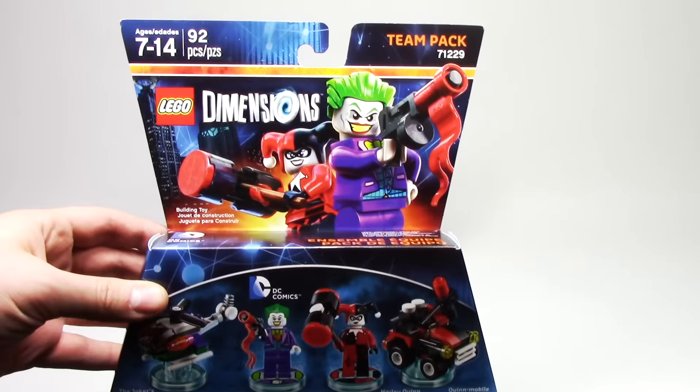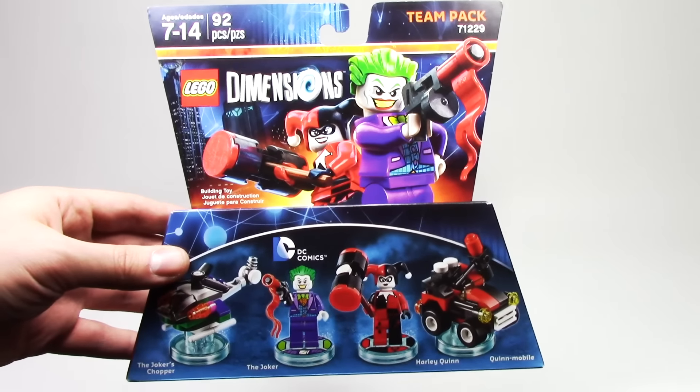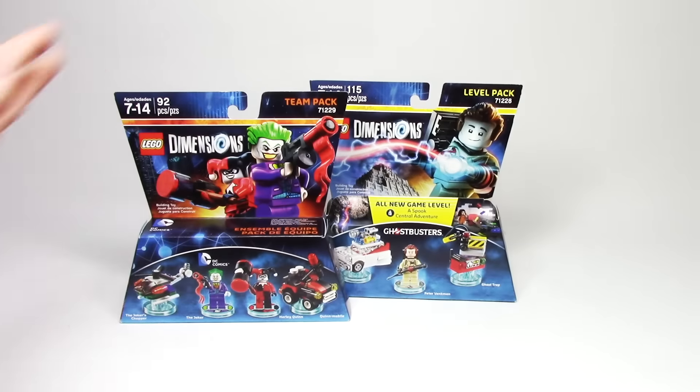After that we have the one team pack in the line, which is of course the DC Comics Joker and Harley Quinn villains team pack. This one should be a lot of fun — having all the characters and some more villains is always great in the game.